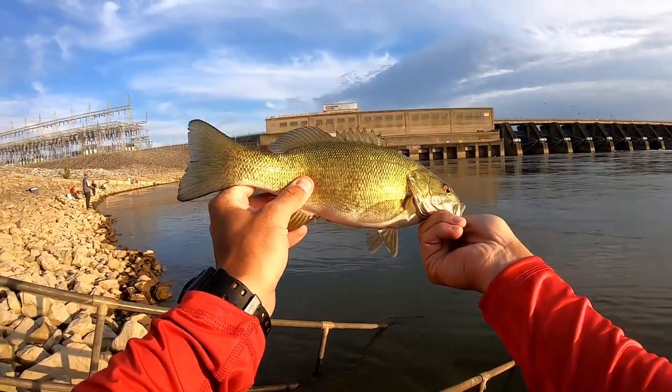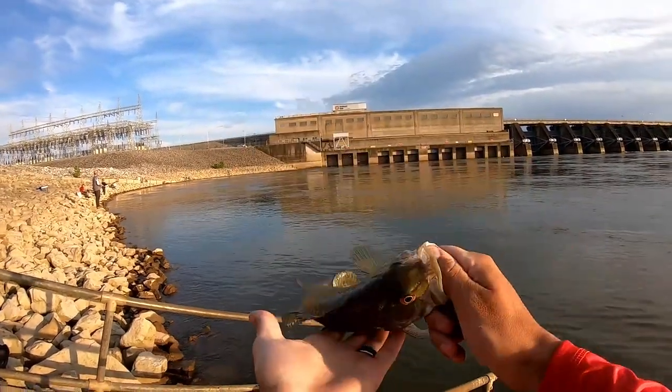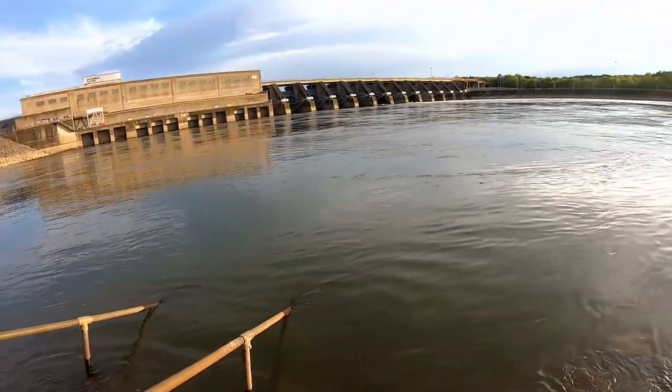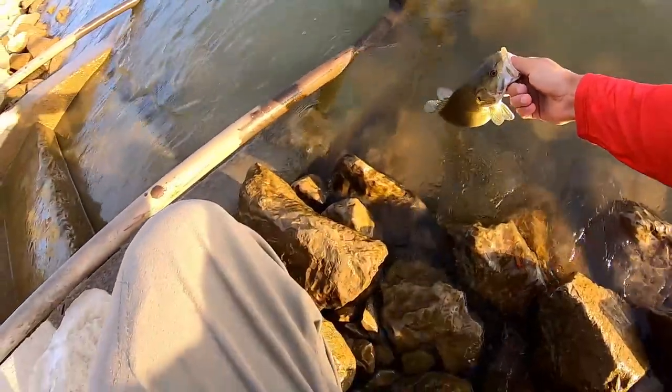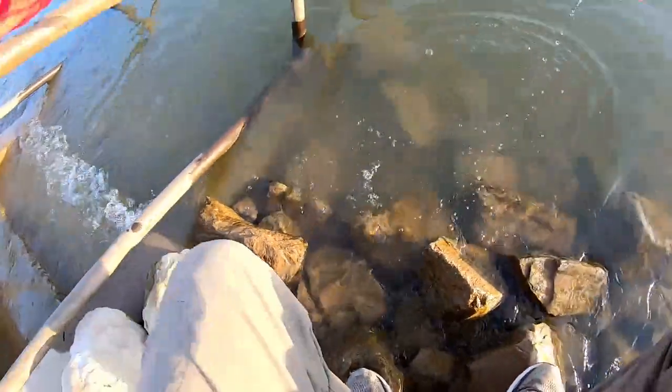Nice little smallmouth bass — fun catch, but not what we're here for. Hey everyone, Cody here. Welcome and thank you for joining me for today's video. Today we are going to go solve my bait problem. We're going to go up to Barkley Dam on the Cumberland River in Lake Barkley and try to catch a few skipjack. Let's get out there and go catch some fish.